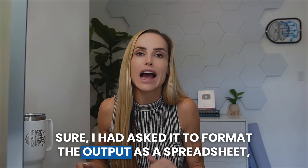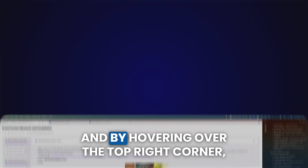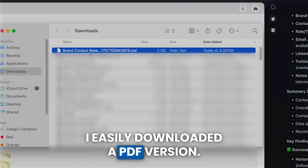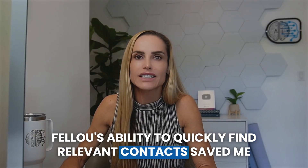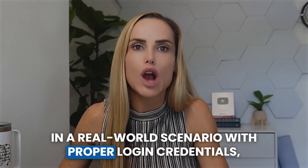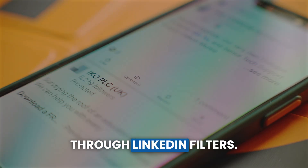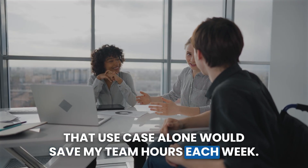I gave Fellow a list of seven companies that I wanted contacts for, then asked the AI to search LinkedIn and compile a spreadsheet with contact information and profile URLs for each platform. Fellow created a dashboard with its findings. I had asked it to format the output as a spreadsheet, but I actually preferred the dashboard view. By hovering over the top right corner, I easily downloaded a PDF version. Fellow's ability to quickly find relevant contacts saved me from manually scrolling through LinkedIn filters — that use case alone would save my team hours each week.